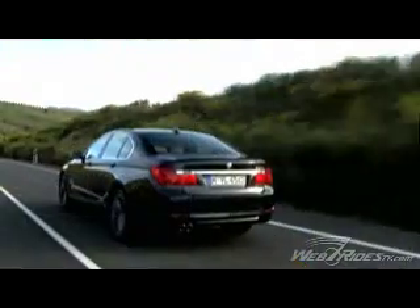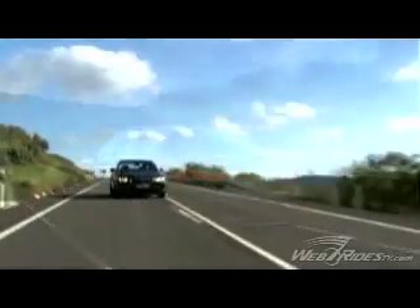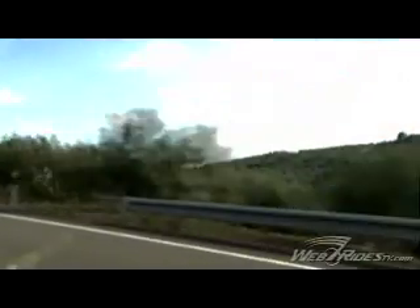The sportiness, we believe, comes across in the new 7 Series through proportions — so the length-to-height-to-width ratio. The elegance comes across, we believe, through the lines.